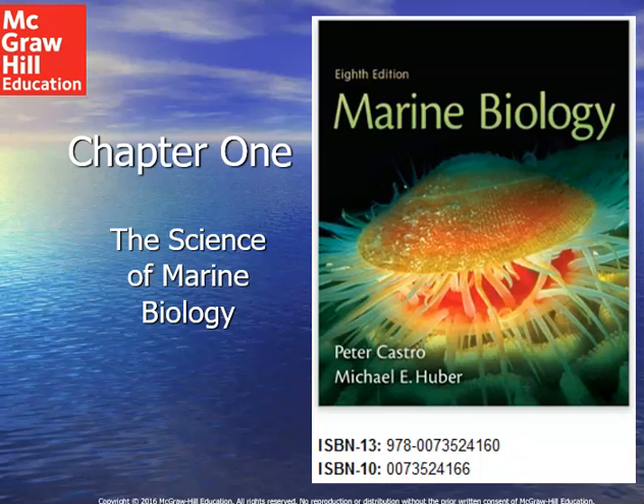Welcome to the marine biology course. What we're going to be talking about here in the first chapter, chapter one, is the basic science of marine biology. And what does it mean to be a marine biologist? What do they do? What do they study? What is marine biology?